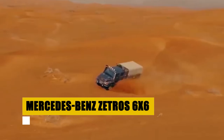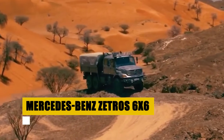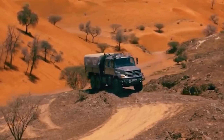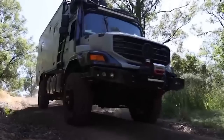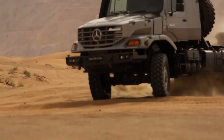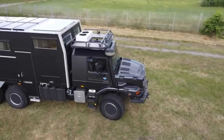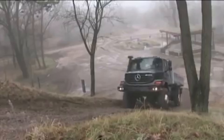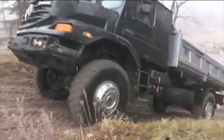The Mercedes-Benz Zetros 6x6, a marvel of German engineering, stands ready to tackle the world's most daunting landscapes. With a powerful 7.2-liter turbo-diesel engine producing 326 horsepower and unmatched torque, it's designed for those who demand both power and precision. Beyond raw power, the Zetros excels in versatility, serving across sectors from agriculture to expedition. Its robust chassis and adaptable configurations make it a preferred choice for any mission, solidifying its status as a titan of the off-road world.